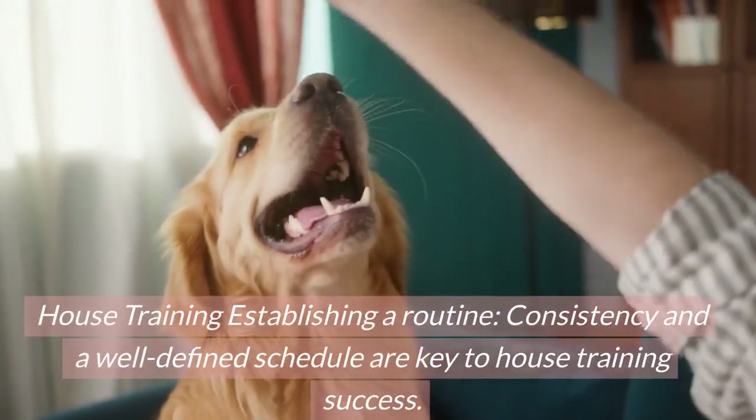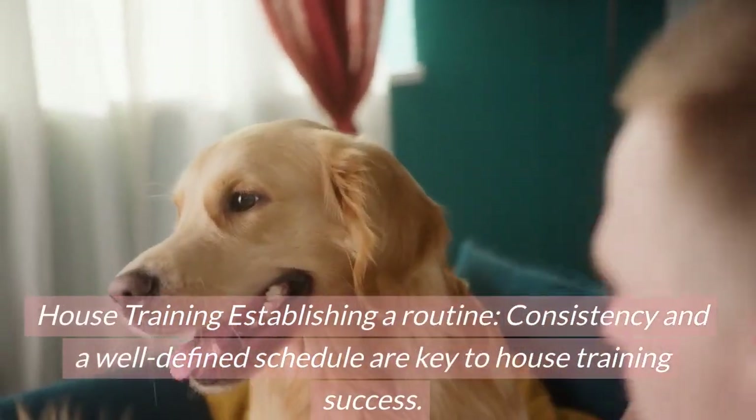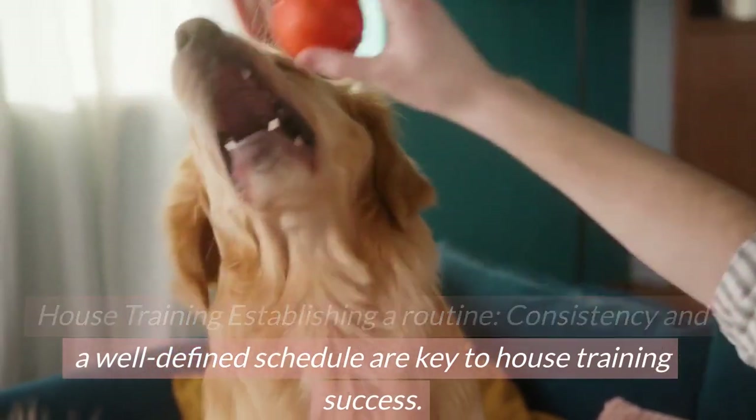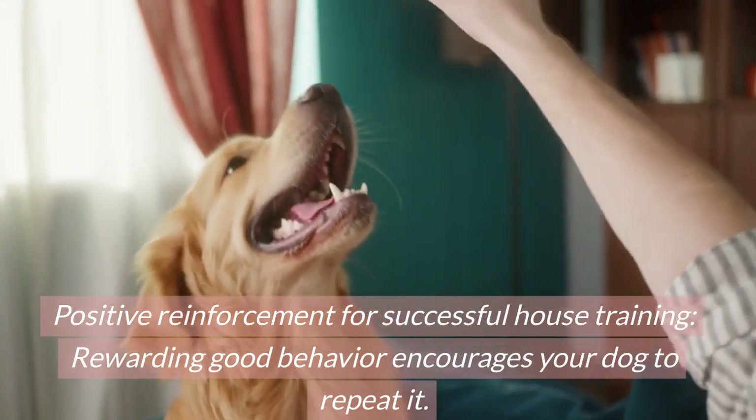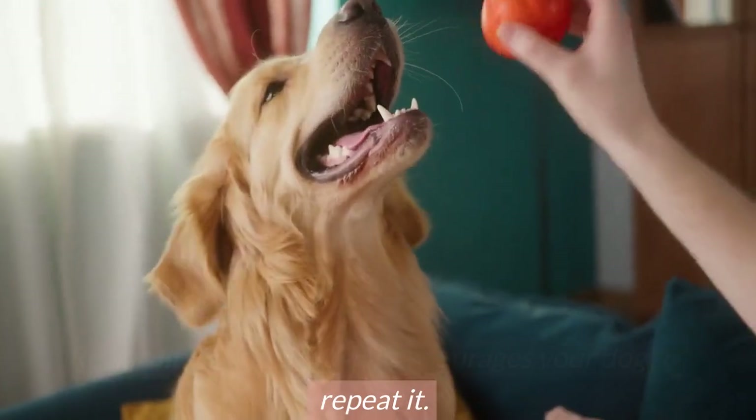House training: establishing a routine. Consistency and a well-defined schedule are key to house training success. Positive reinforcement for successful house training — rewarding good behavior encourages your dog to repeat it.